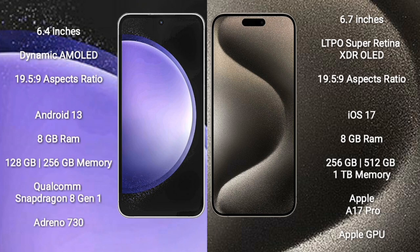Samsung Galaxy S23 FE comes with 12GB RAM and 128GB to 256GB internal storage, a Qualcomm Snapdragon 8 Gen 1 processor, and an Adreno 730 GPU.